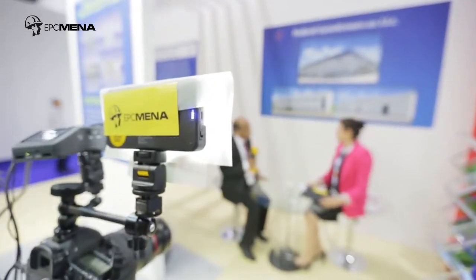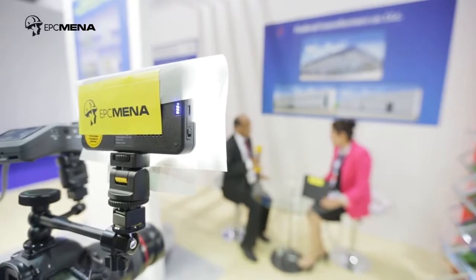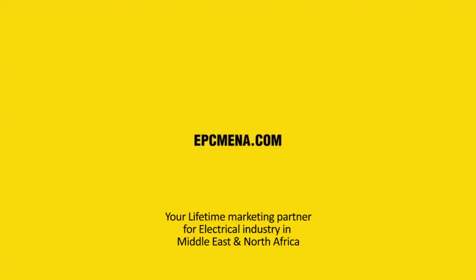We have another factory in Ethiopia called Addis Transformers and Switchgear, which also manufactures transformers for local supply. Thanks a lot, thanks for your time and thanks for the information. Thank you.